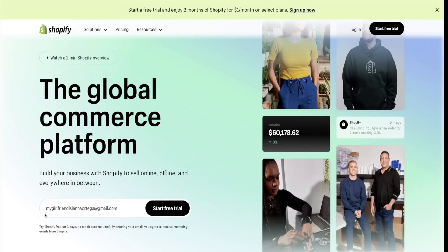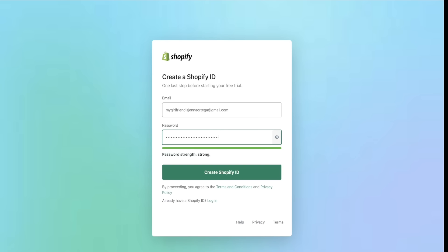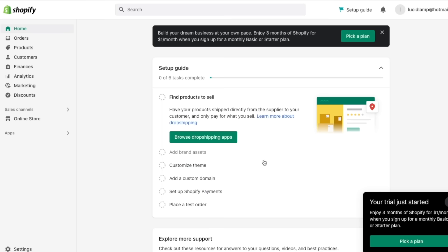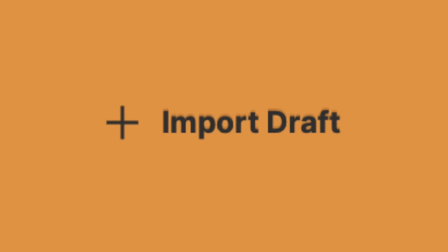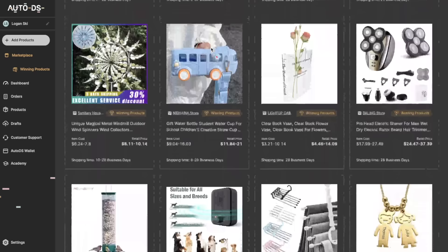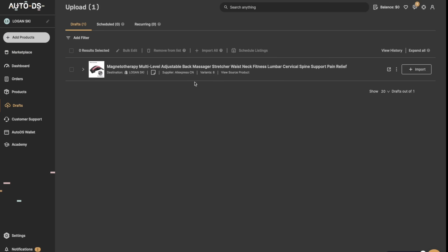Now that you have your store name, logo, and domain, go back to Shopify and sign up with the new email you just created. Press 'I'm just starting an online store,' select drop shipping products, create a long password, and click create Shopify ID. Once inside, Shopify will ask for basic information like your name, address, and plan type. Then to import your product, go back to autods.com, select the product you chose earlier, press import draft, go to drafts, press import again, and your product will appear in Shopify. If you can't find your product on AutoDS's marketplace, you can import the product from AliExpress with its URL and then import it to Shopify.